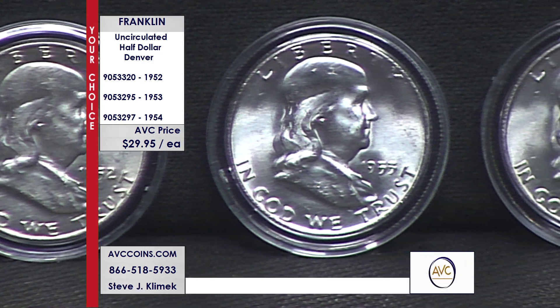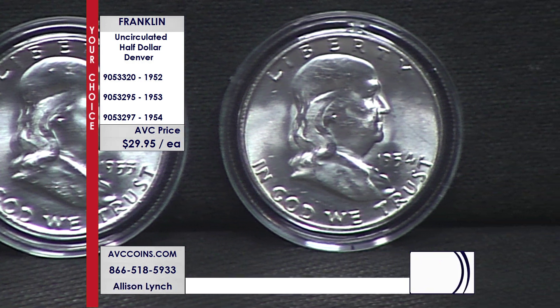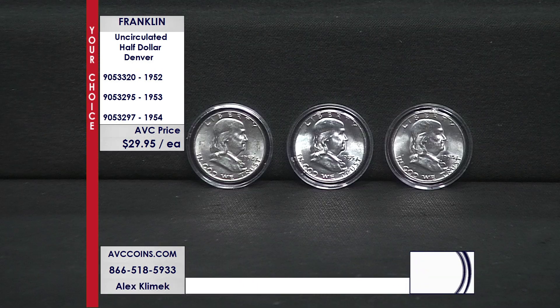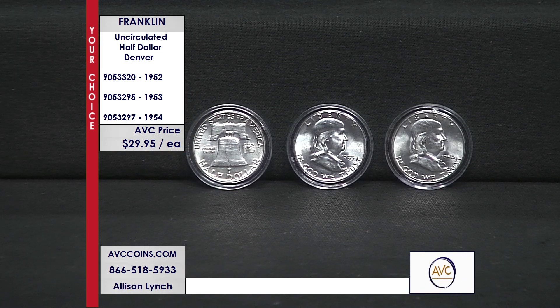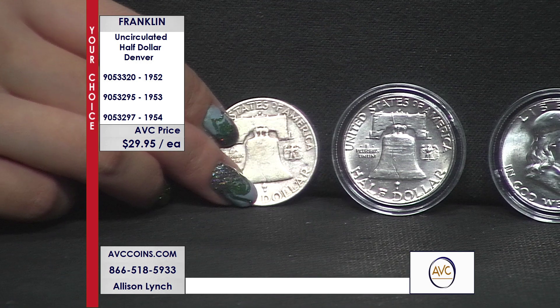1953 — here's the one that just makes my mind hurt. 20.9 million Denvers, we mentioned that earlier. But only 2.6 million Philadelphias — one of the key coins, one of the top five coins in the Franklin series. Yet certified, it's 33.93 to 51.57. Not a big difference. And then 1954 shows similar scenarios: 71.59 Philadelphia certified and 78.55 Denver. The P's all sell for huge premiums, but I'm telling you, the D's are just as rare.